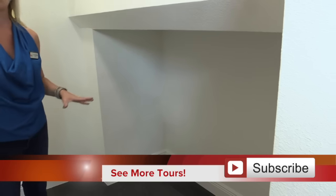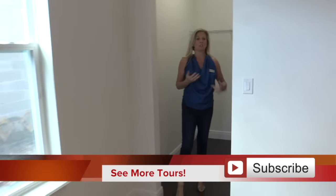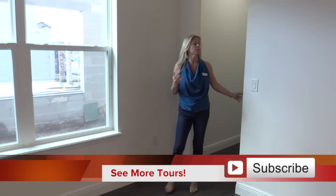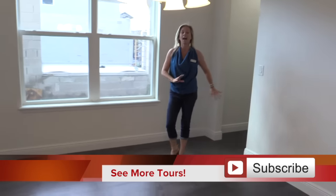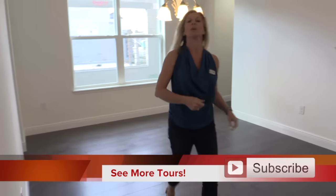Now this is something a little unique — back behind me you have this tucked-away extra storage area. They've continued the flooring throughout, and you have a great area here where you can tuck away some additional things. Maybe a piece of furniture, a little wine rack, or something you want to have connected to the dining room but out of the way.